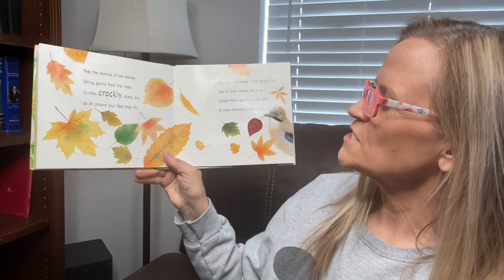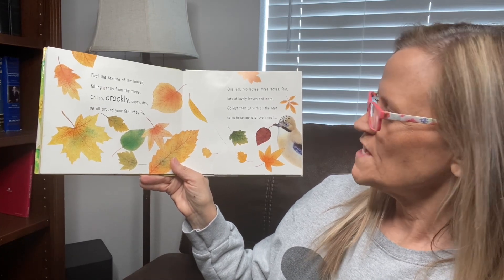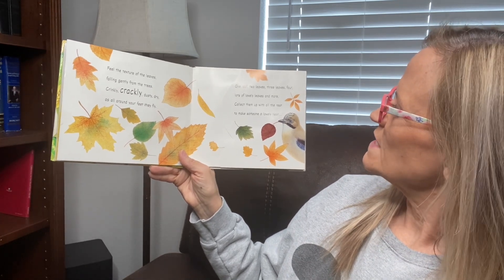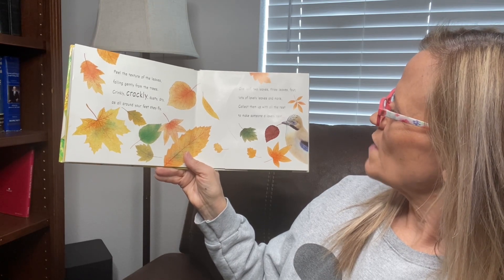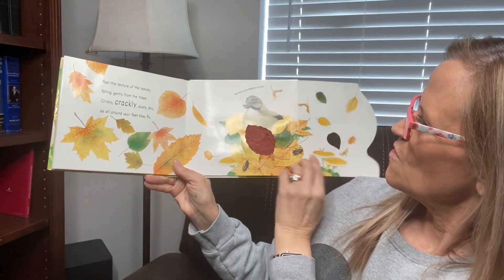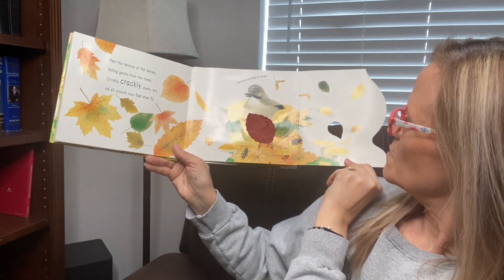Feel the texture of the leaves falling gently from the trees. Crinkle, crackle, dusty, dry, as all around your feet they fly. One leaf, two leaves, three leaves, four. Lots of lovely leaves and more — collect them up with all the rest to make someone a lovely nest. How many brown things can you see? Do you see lots of brown things?